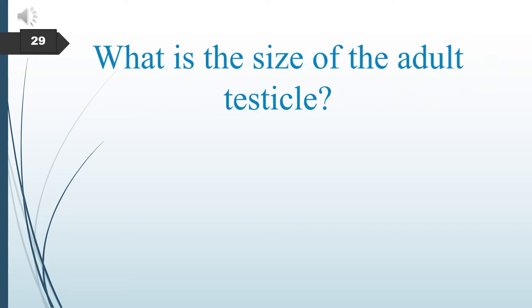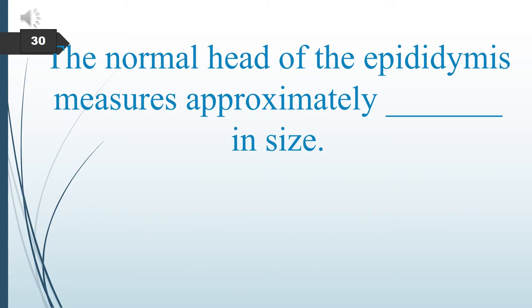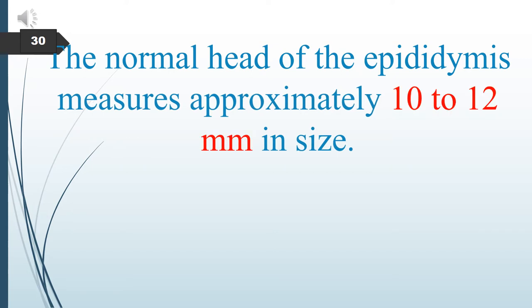What is the size of the adult testicle? Adult testicles measure 3–5 cm in length, 2–4 cm in width, and 3 cm in thickness. The normal head of the epididymis measures approximately how big? The head of the epididymis is about 10–12 mm.